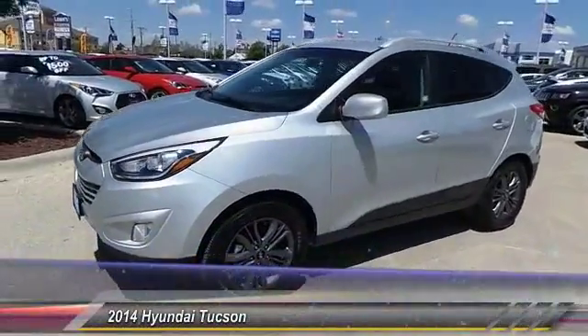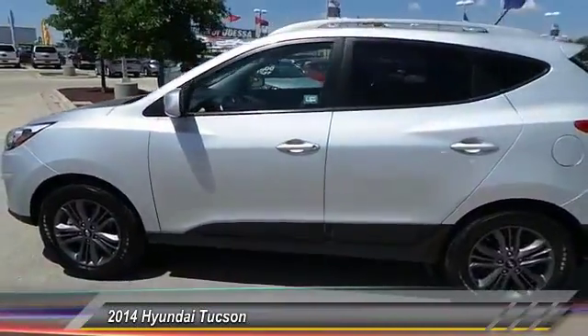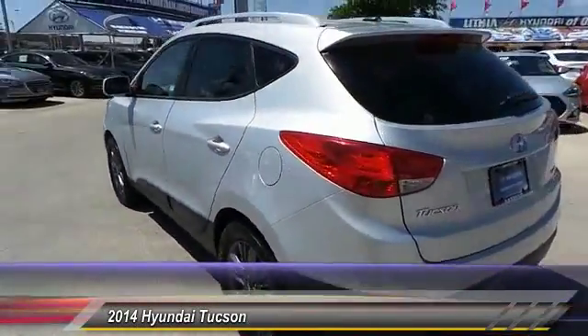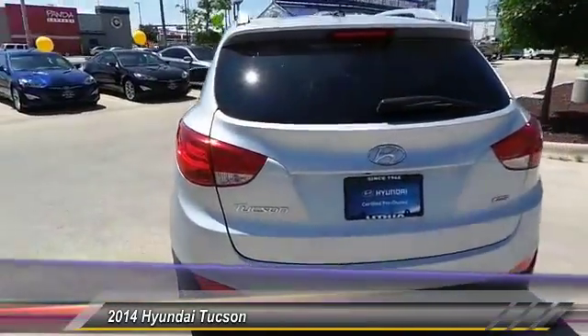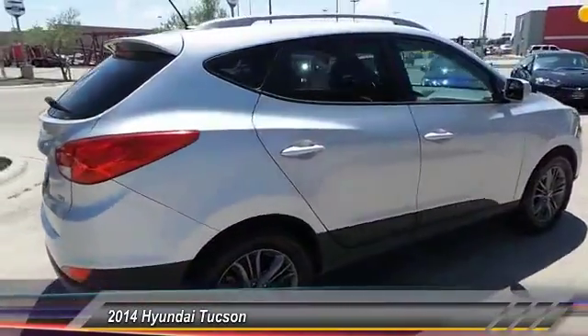The 2014 Hyundai Tucson. The Hyundai Tucson is Hyundai's first CUV to be designed in Europe. Tucson takes the boxy utility vehicle and transforms it with flowing curves, graceful lines, and style to spare. It's the future of the crossover.